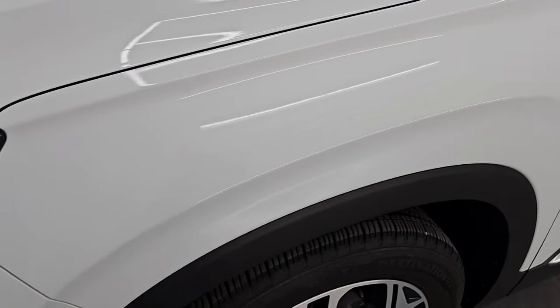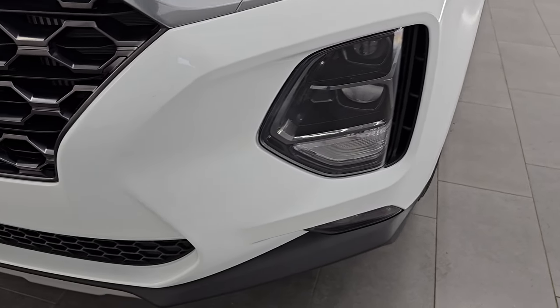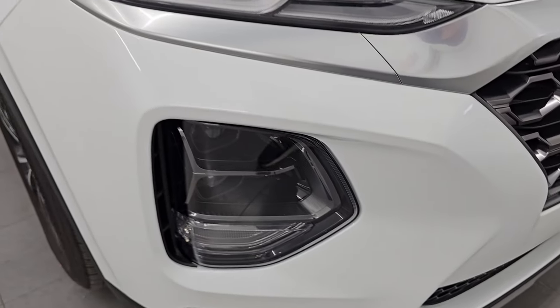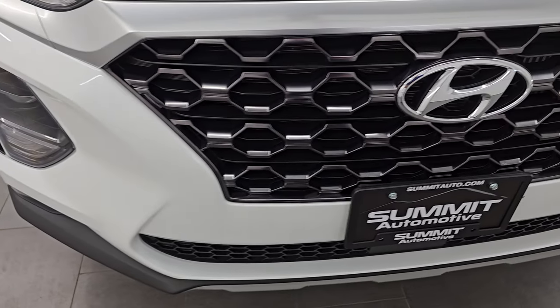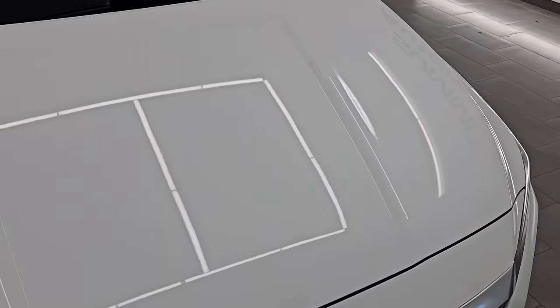Front fender is in excellent condition — I didn't see any dents or dings in there. This one does have the LED headlamps, running lights and fog lights; I will turn all those on at the end of the video. Front bumper is in excellent condition — no major dents, dings, scratches, scuffs, cracks or anything. The grille is in nice shape as well and the hood is in fantastic condition — I didn't see any dents or dings on there.